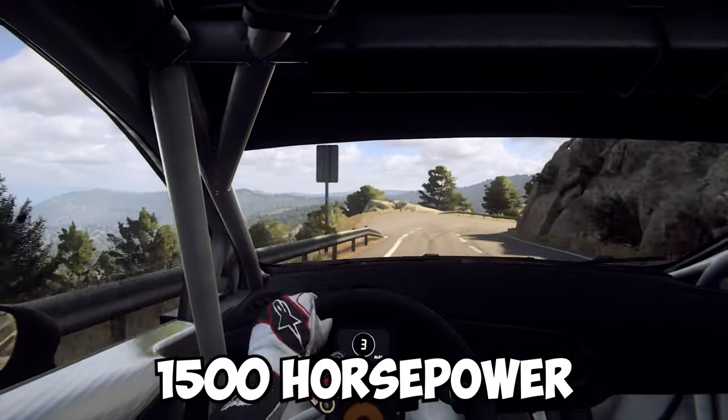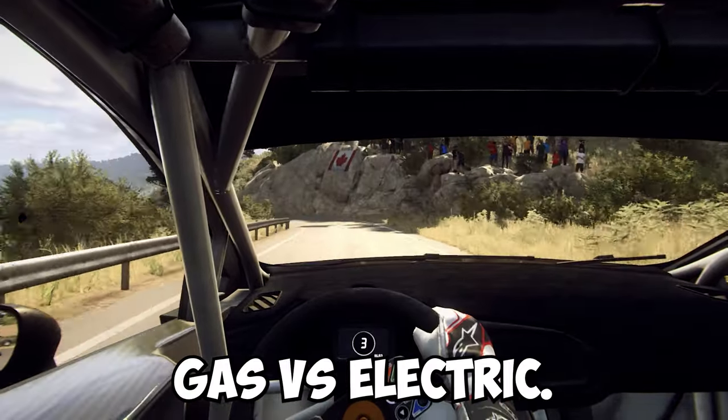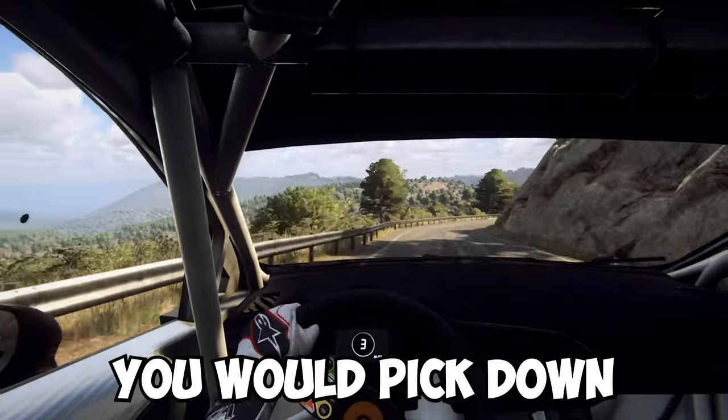1,500 horsepower Toyota Supra versus a Tesla Model S Plaid — gas versus electric. Let me know which car you would pick down in the comments.